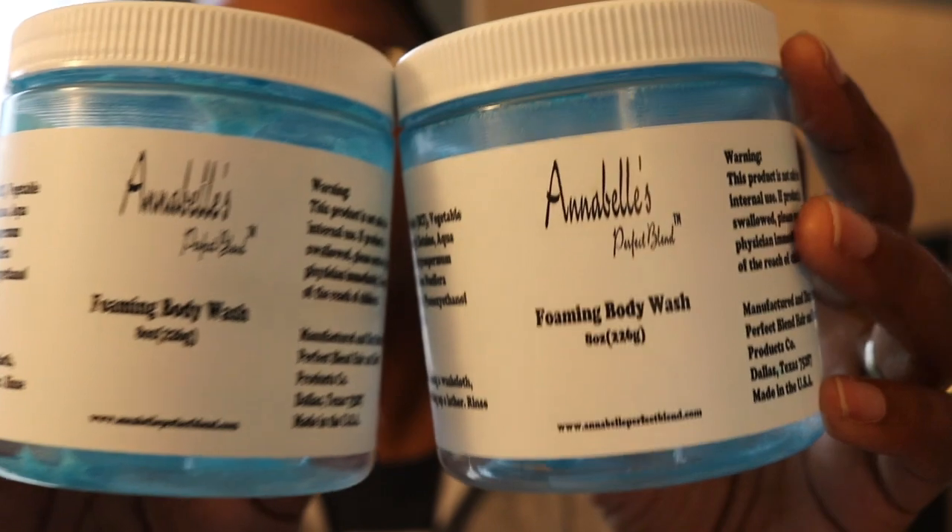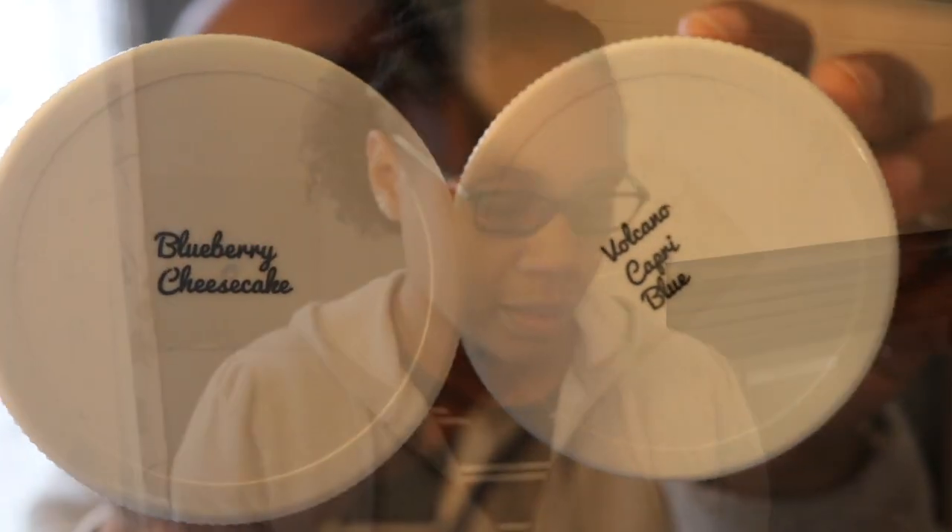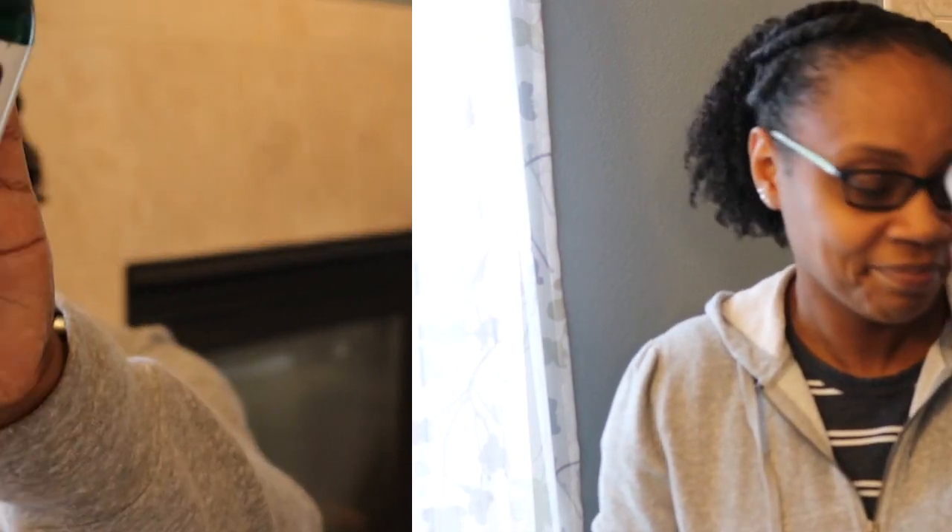This is the Annabelle's Perfect Blend Foaming Body Wash, and I have it in Blueberry Cheesecake as well as Volcano Capri Blue. I actually have several of these — I think I might have two or three more still on my shelf. I love them. The scents are all great; Annabelle's has a ton of scents so you pretty much just pick your favorite. It's a great body wash — cleansing, feels really smooth on your skin, leaves you feeling moisturized. It's kind of like a treat during your shower.